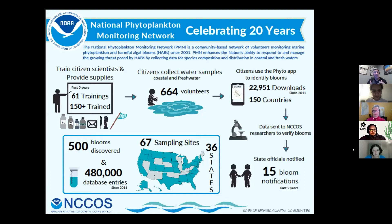Through our history, we've had 664 different volunteers. We have an app called FIDO that Jen is going to talk about in a bit. So far we've had almost 23,000 downloads of that app from 150 different countries. Our volunteers are out in the field — they do observations, they do preliminary identifications, and they send that information back to us. Right now we have a database with almost half a million data points, and we're currently in 36 different states in the United States with 67 sampling sites.